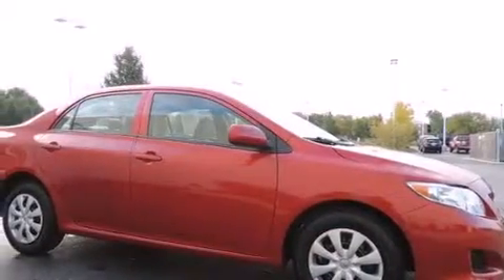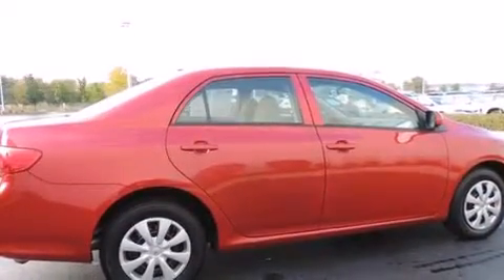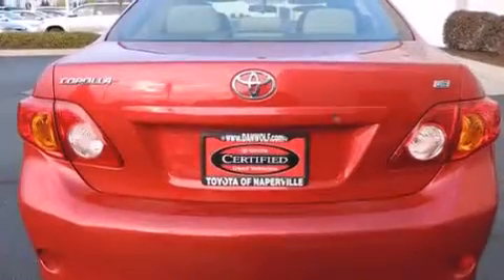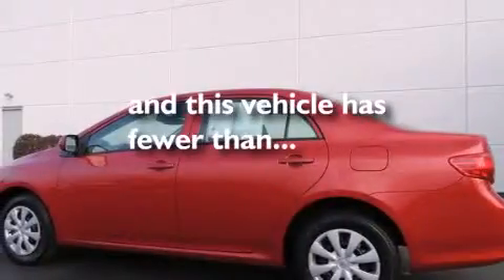Features include traction control and stability control systems, air conditioning, a rear window defroster, a CD player, front side impact airbags, a split folding rear seat, and an anti-lock braking system. This vehicle has fewer than 51,000 miles on the odometer.